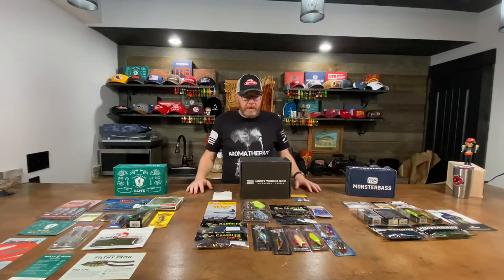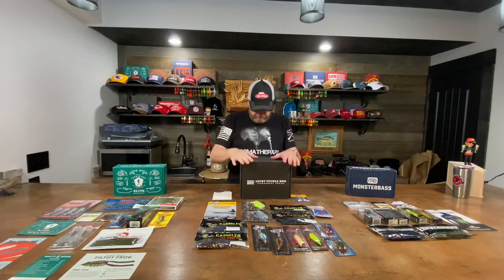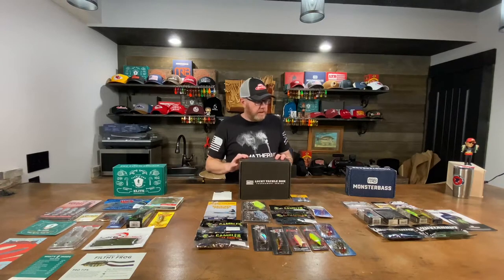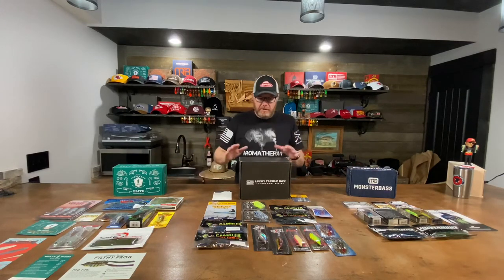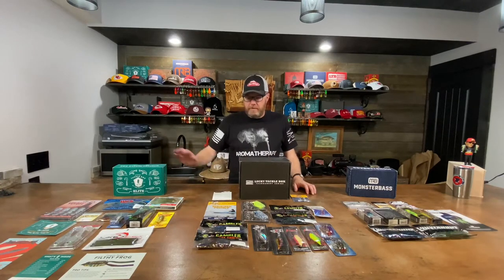Here we have all three laid out before you. Mystery Tackle Box Elite Box at $39.99. The Lucky Tackle Box Pro Box — I think they've started changing the name to Classic Extreme — best box at $46. And Monster Bass Regional Pro at $35. So $35, $40, $46 — Lucky is $11 more than Monster Bass and $6 more than Mystery.